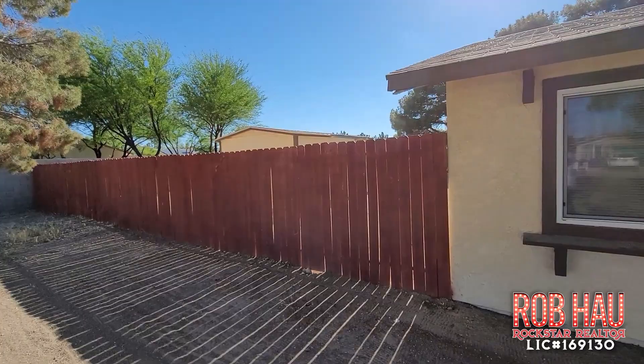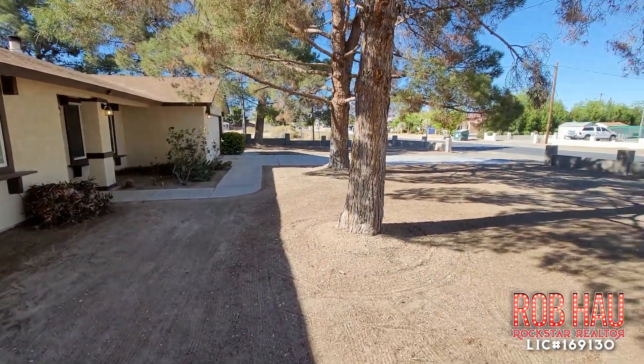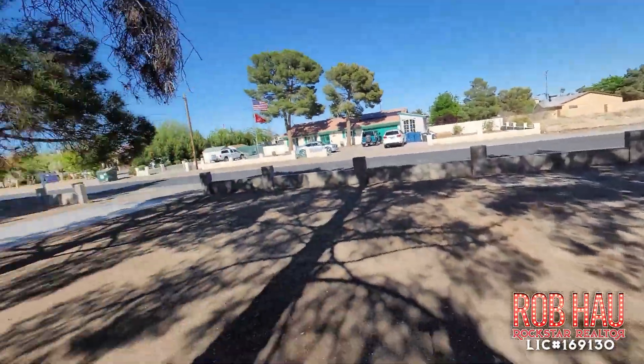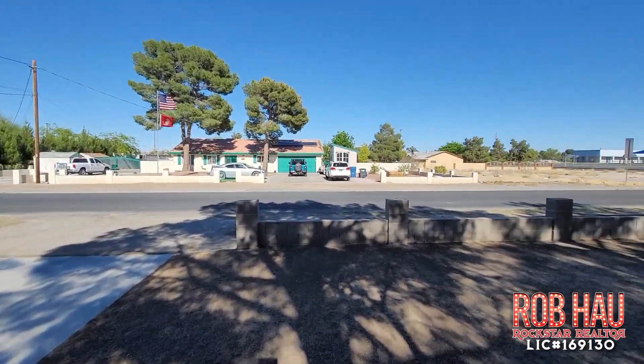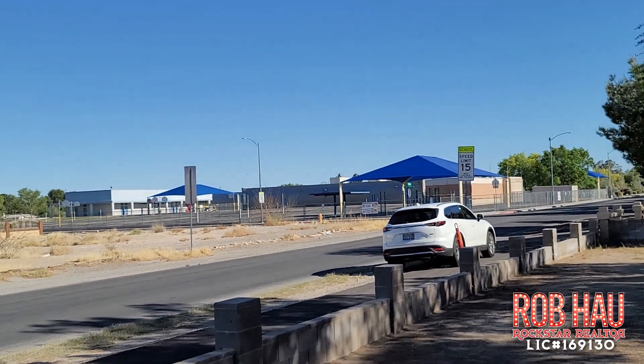It does have a garage — a legit garage, hasn't been built out or converted. There's a brand new water heater in there, about a year old. The horse stalls are on the other side of where this shed is, and you've got all this property currently desert landscaped with some pine trees — somebody can make it what they want.